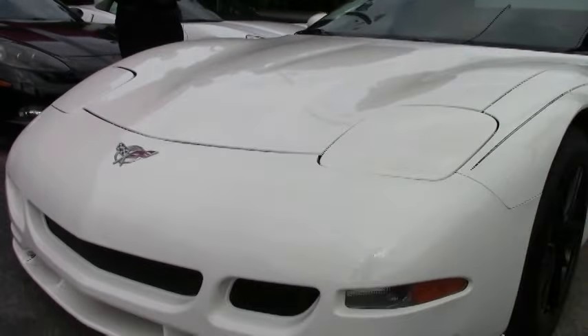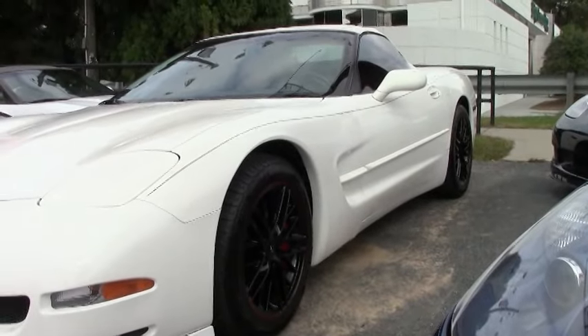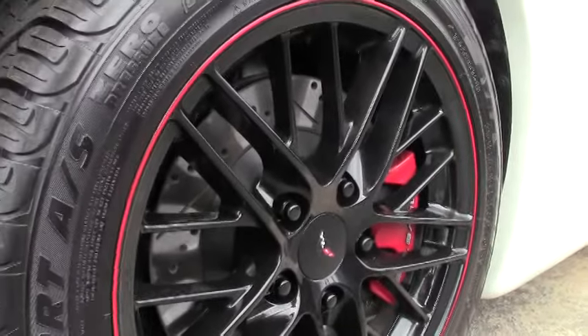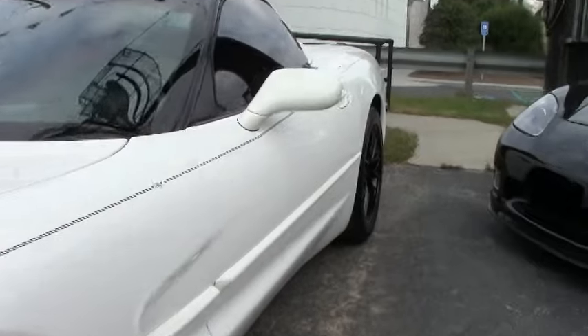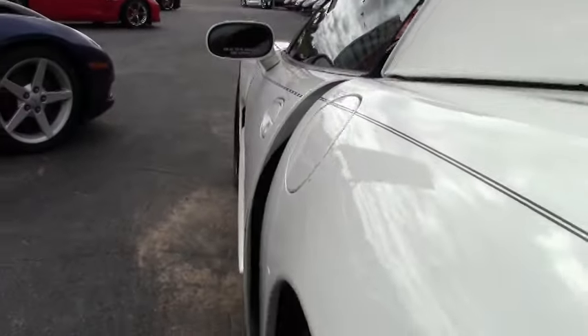This particular one is wrapped with your nice Michelin tires. Upgraded aftermarket Corvette wheels, black in color with a red line lip around it. This car also has the cross drill rotors on it.